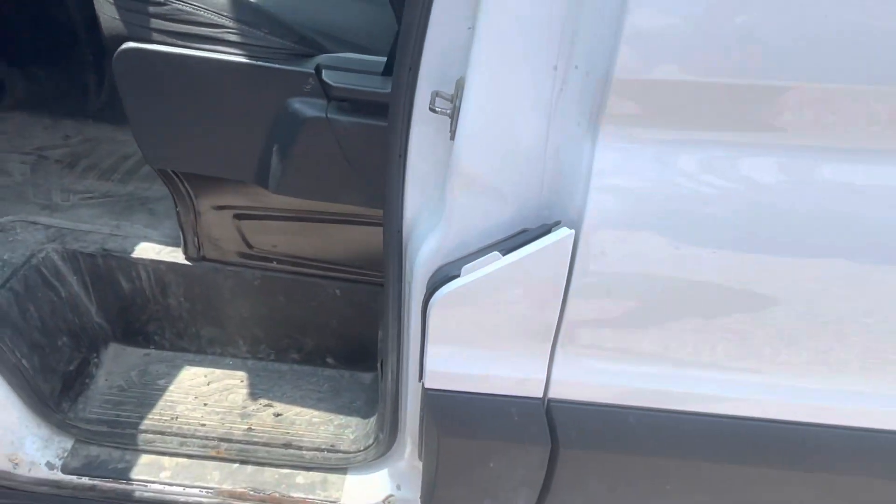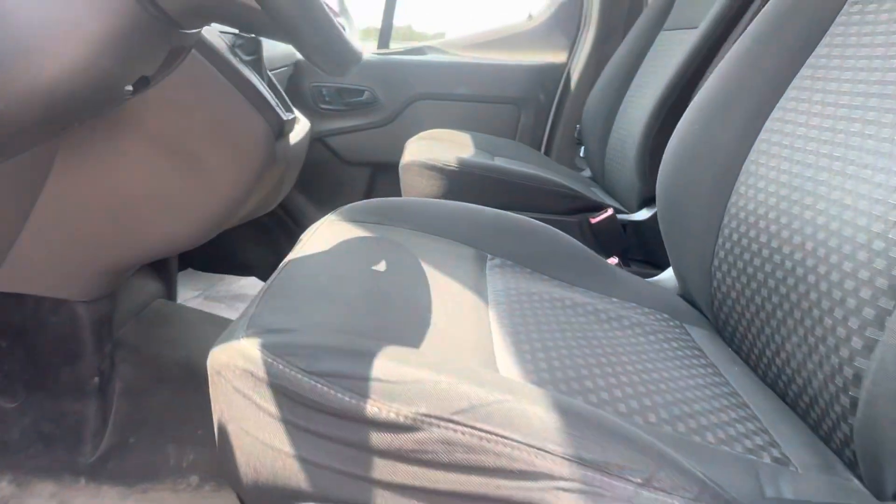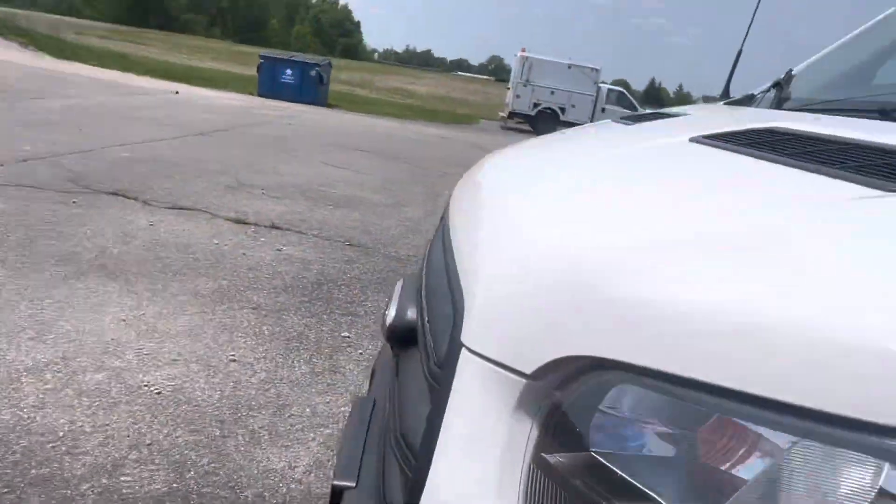Let me show you the fuel door. Inside of the driver's door looks great — automatic lights as well.